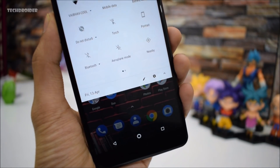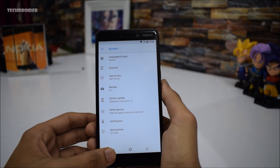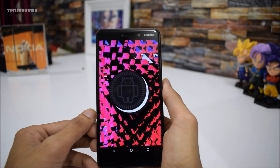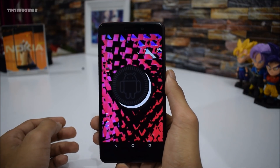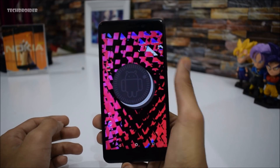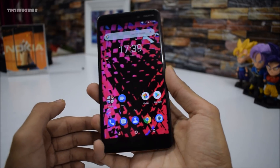Apart from these changes, Nokia has also implemented the latest April 2018 security patch, which is really impressive. Right now only a few brands have updated their smartphones to the April 2018 security patch. The reason Google provides monthly security patches is to improve the security and stability of a smartphone, so this is definitely a great move by Nokia.